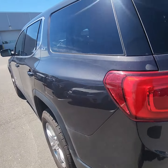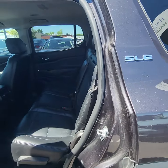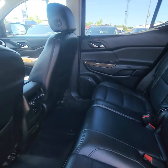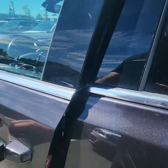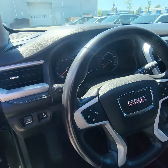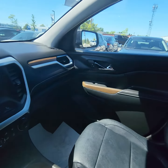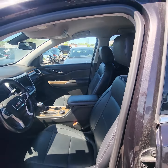Love the size of these Acadias. This is the all-wheel drive, and it has the third row in the back here. Very well maintained. It is the SLE leather interior. Coming into the front here, I love the wood trim.